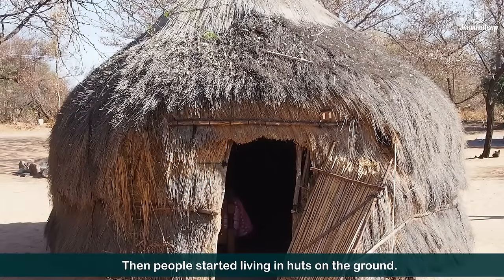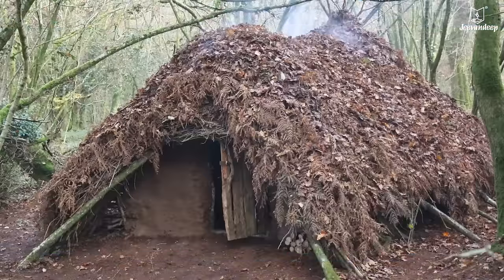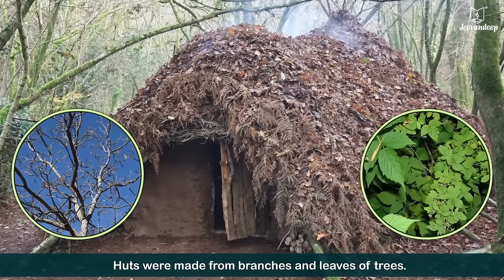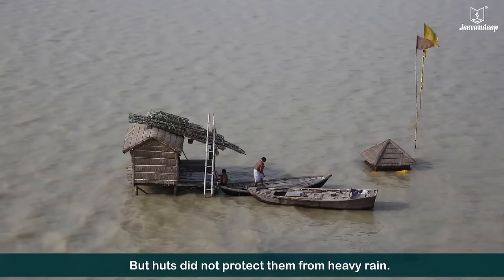Then, people started living in huts on the ground. Huts were made from branches and leaves of trees. But huts did not protect them from heavy rain.